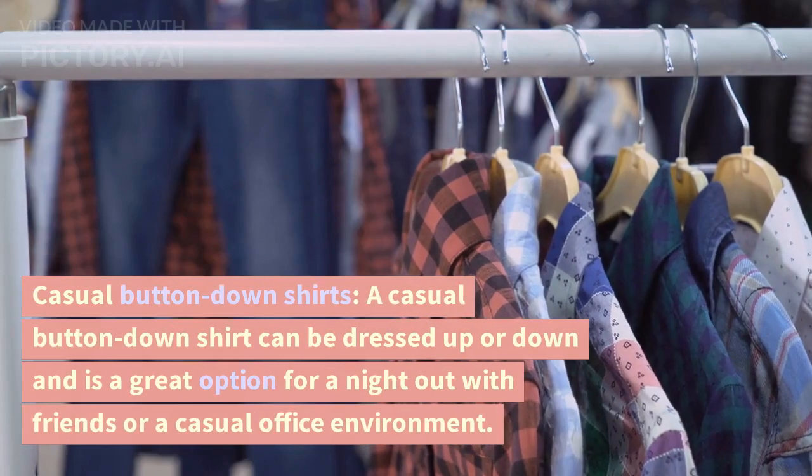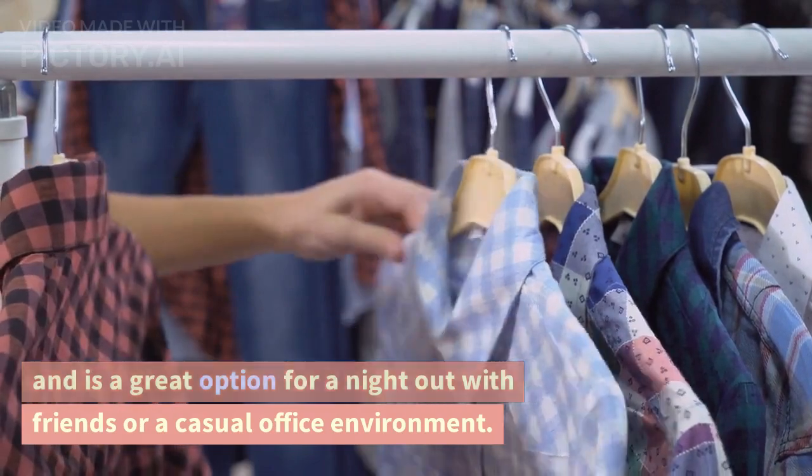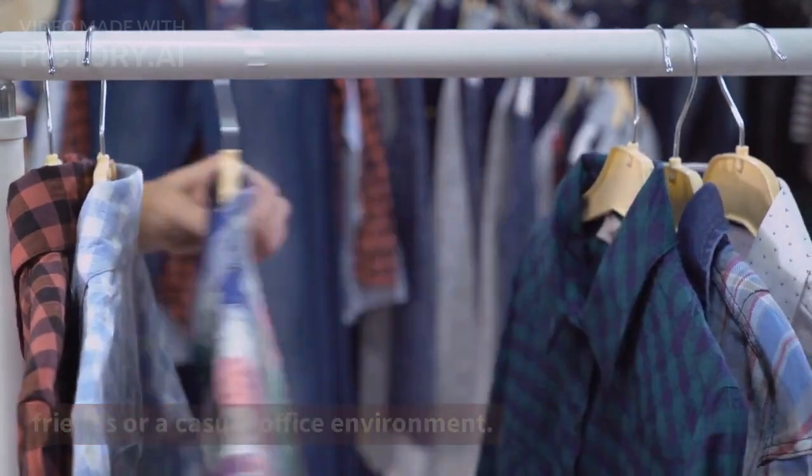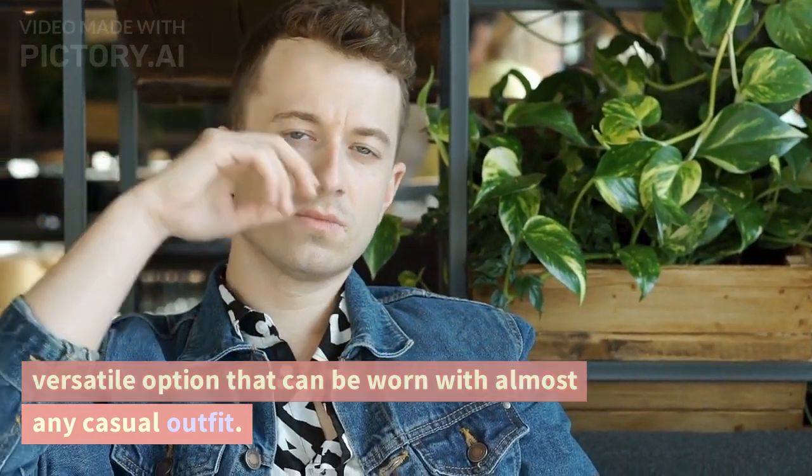Casual button-down shirts. A casual button-down shirt can be dressed up or down and is a great option for a night out with friends or a casual office environment. Denim jacket. A denim jacket is a timeless and versatile option that can be worn with almost any casual outfit.